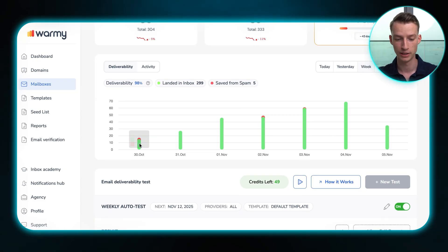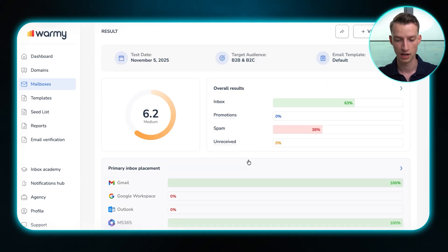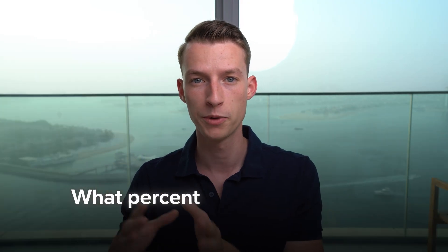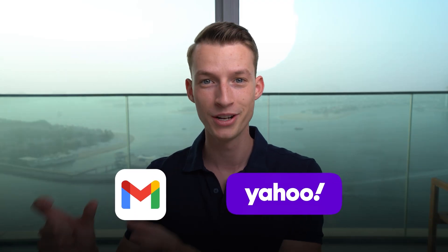You can see how it gradually ramps up over the last couple of days, and it also gives you a test every single week based on how it's performing across all the different inboxes and providers. The email warm-up engine builds up trust with email providers automatically. You can even select what percentage you want to allocate towards each provider. You can also put in a template for the warm-up emails so it trains the domain on the exact keywords and topics you'll be sending cold emails about — you can get very granular with this tool.